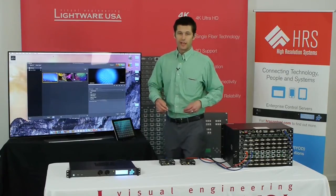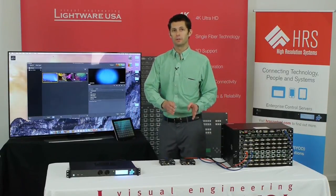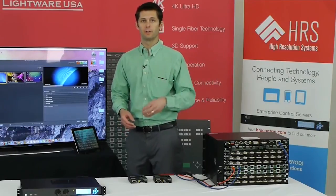Alright, time for the demo. For the demo we're going to simulate signal loss on our primary computer. We have the control system programmed to automatically switch to the backup computer on signal loss and also send a text message alert to my phone.